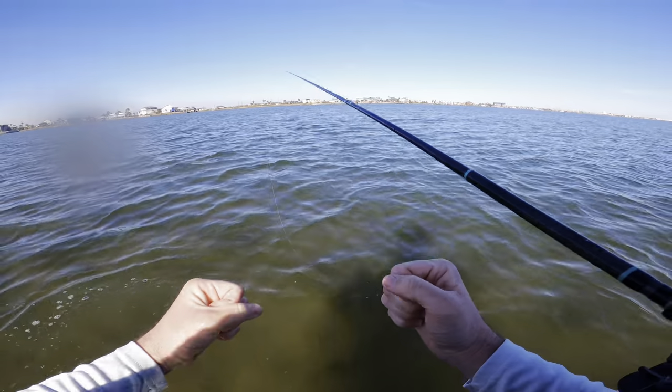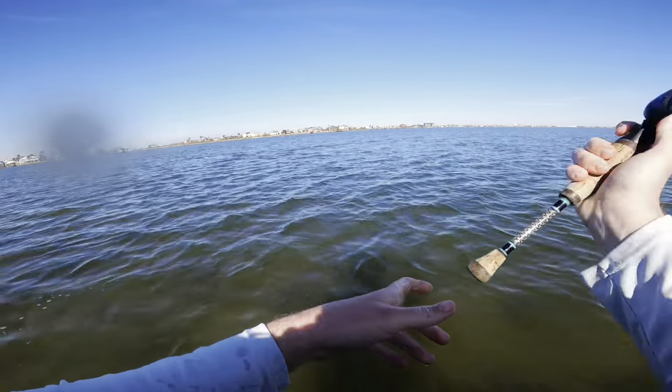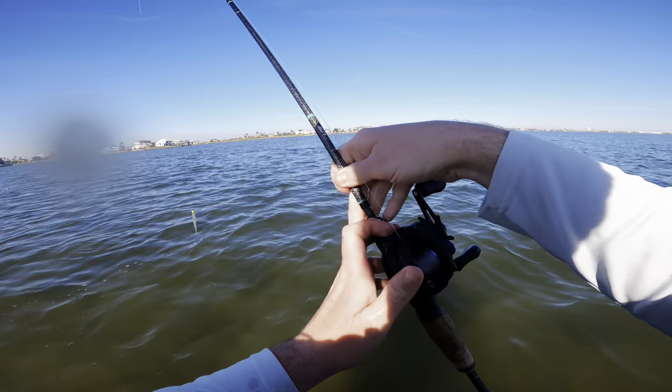Let's go! So we're kind of putting it together — that's the second fish I caught in that same area, same water depth and everything. Let's see if we catch some more.